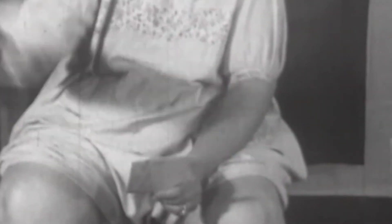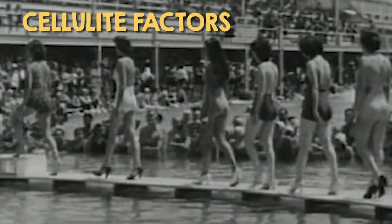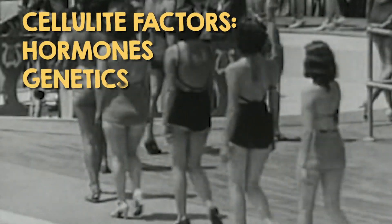Now, even though cellulite is fat, its appearance has nothing to do with a person's weight. Instead, when it shows up and how visible it is, it's thought to be influenced by hormones, genetics, and age.